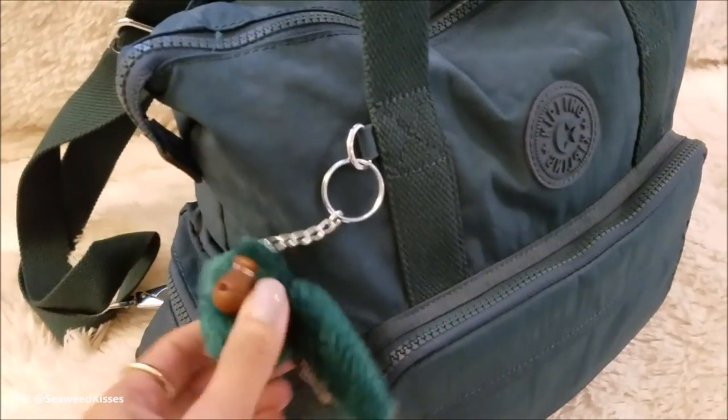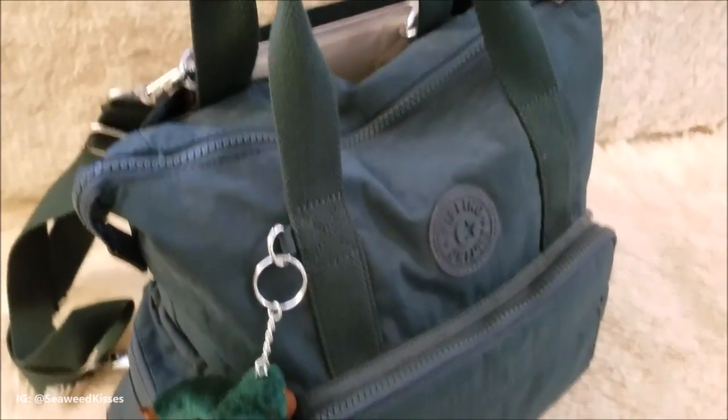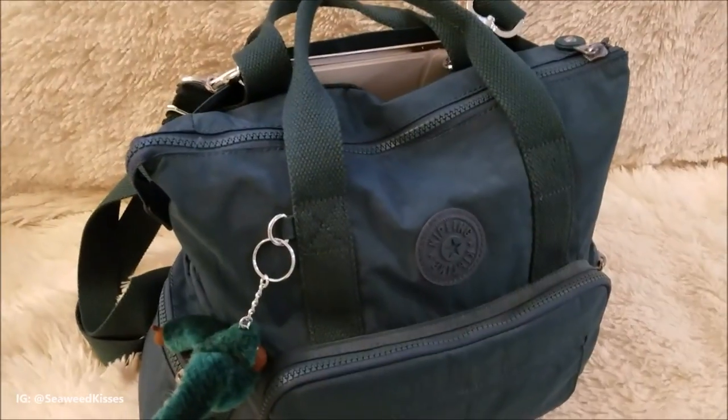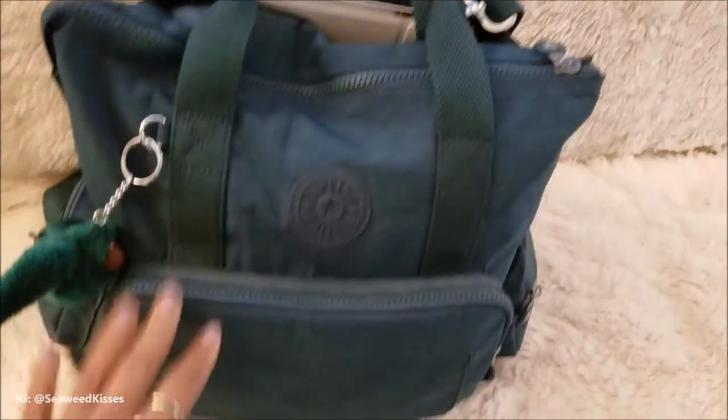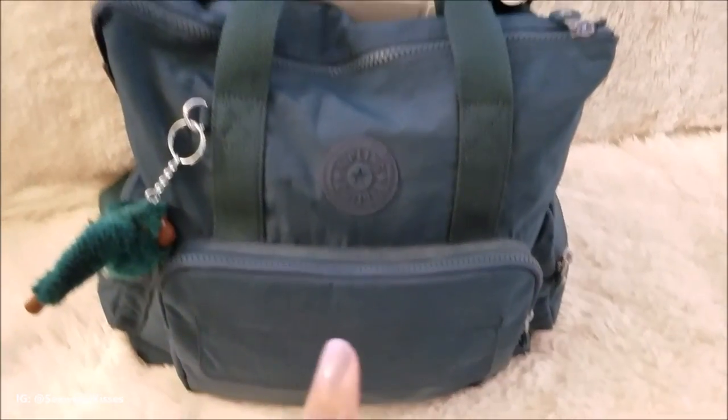I got a new travel bag, my Kipling backpack that I am so excited to use for this upcoming Thanksgiving. I'm going to be flying out to see family, so I'm going to share how I have it all set up and the features that I'm loving about this bag.